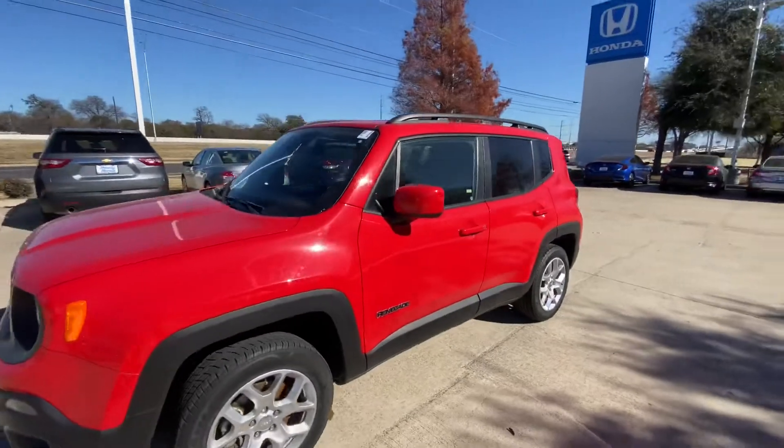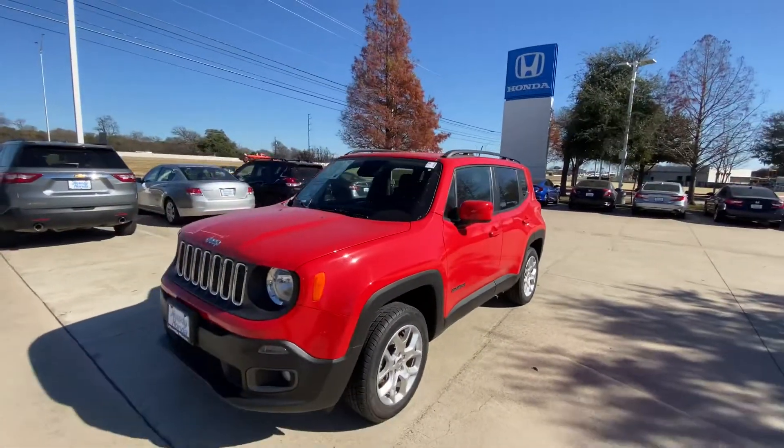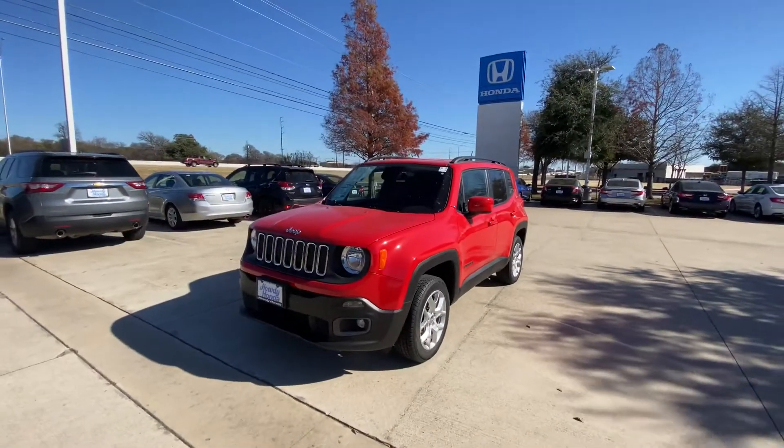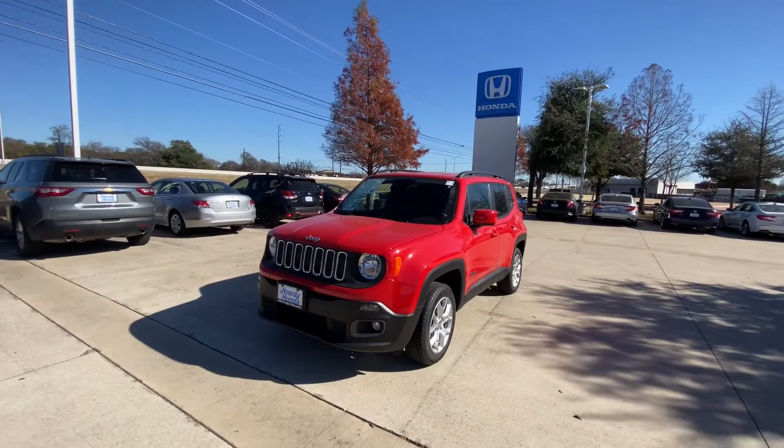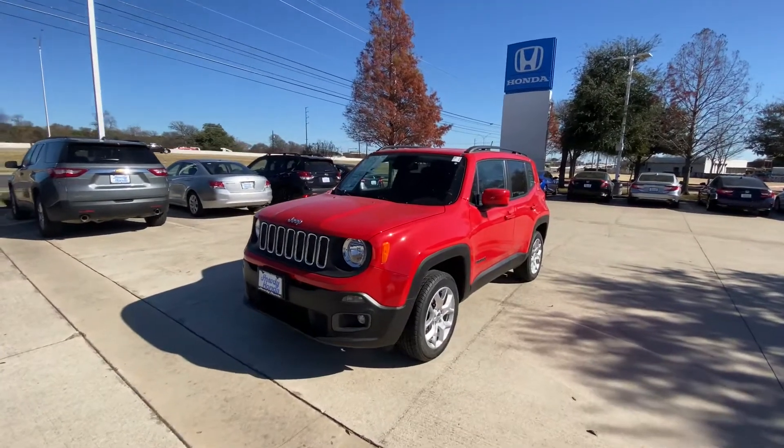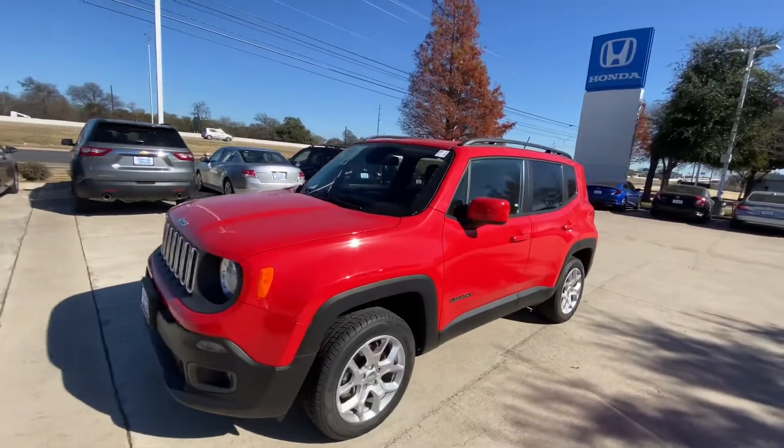Let me know what's going to be the best time for you to stop by, take a look at it, see if you like it, and test drive it. And I would be most happy to help you. Once again, this is Jake from Howdy Honda. Thank you and have a great day. Happy New Year.